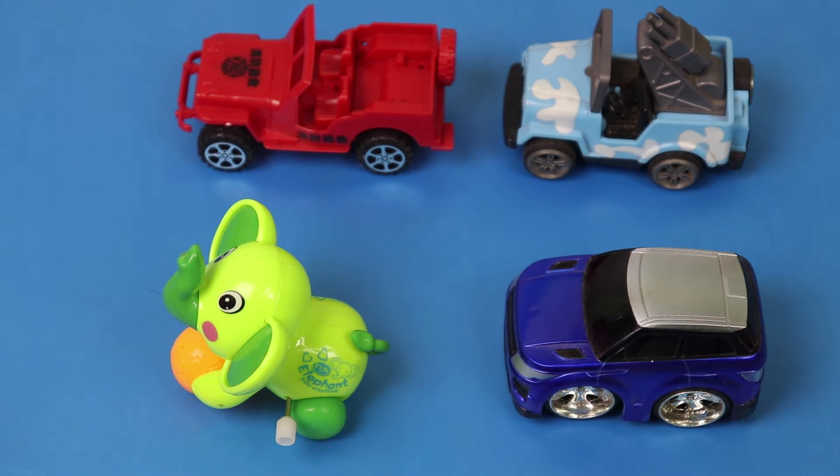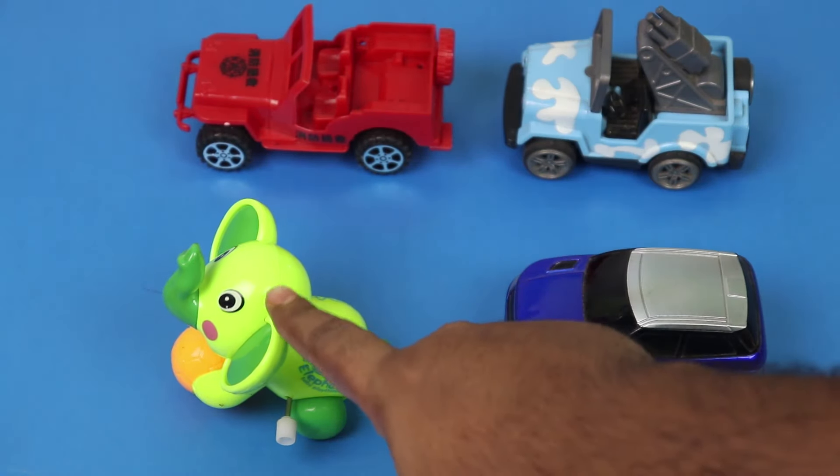Here is a toy car. Here is a military vehicle, a firefighter vehicle, and the elephant vehicle.